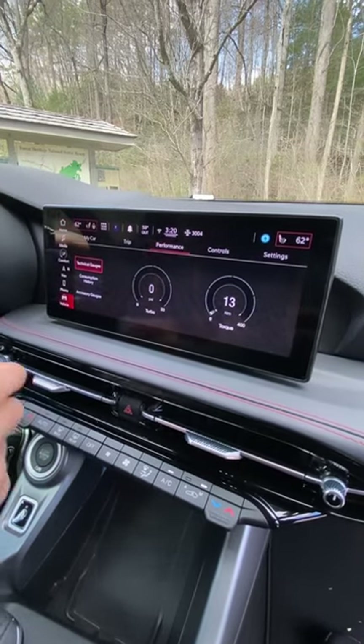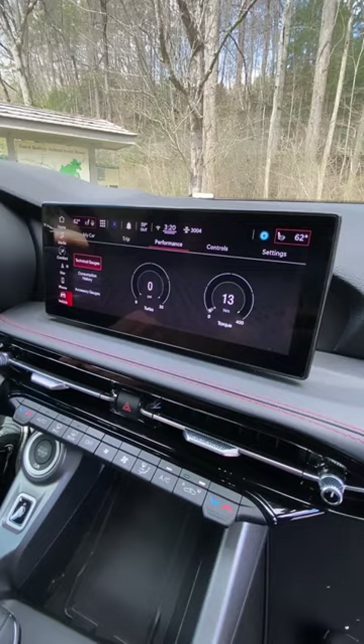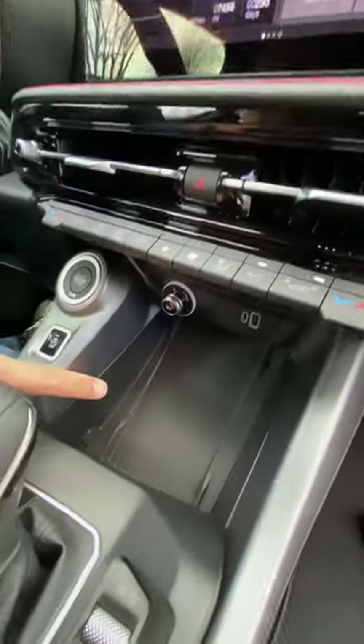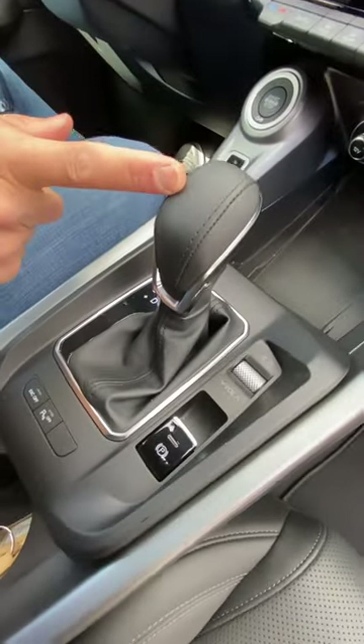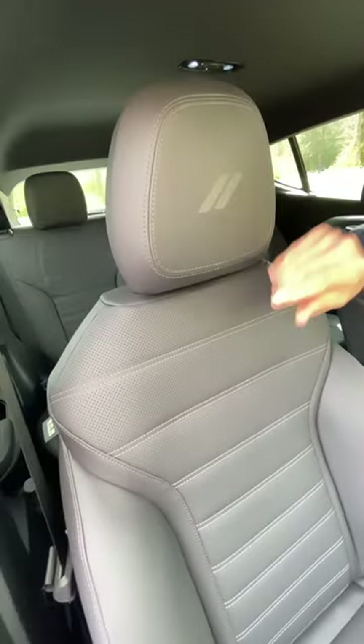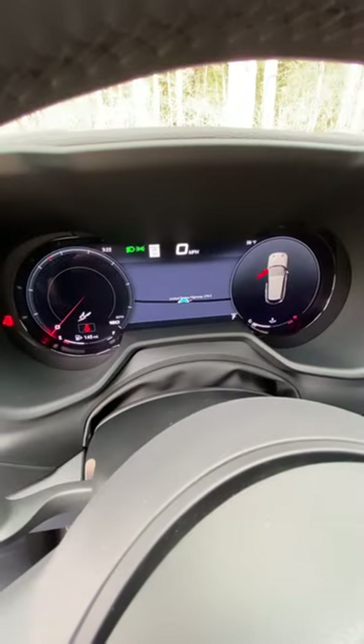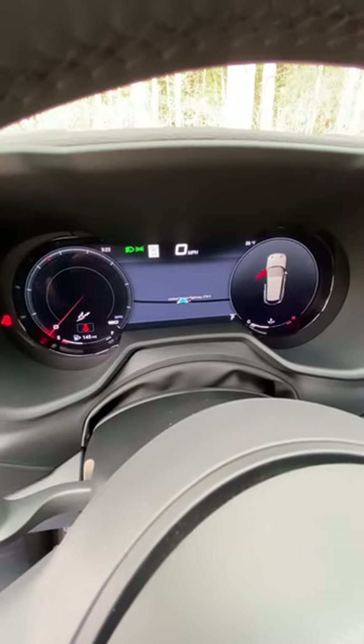Toggle switches for your dual climate control, wireless charging, a nine-speed automatic transmission, full leather interior with great bolstering, power adjustment for both the passenger and the driver, and a new 12.3-inch digital gauge cluster.